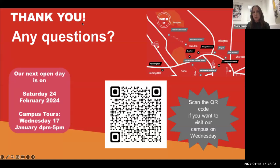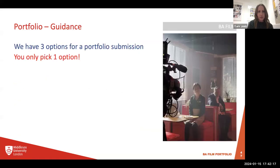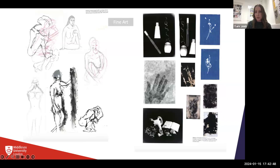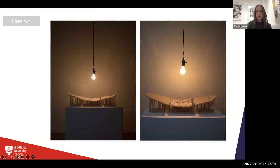Question: would there be a portfolio for fine art? Yes, there would be a portfolio for fine art. The same rules apply — PDF or a blog/website, however you've got your work to present. Work should be documented clearly against a white background, though the white background is just guidance; don't worry if it's against another colour. Include experimentation and progression of work. Examples of the kinds of work we'd like to see include experimentation, mixed media, life drawing, in-situ drawing, projections, and installation work. But remember, these are just examples — you might not have all of them, and that's absolutely fine.